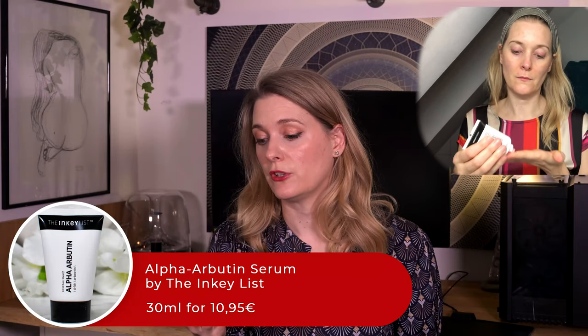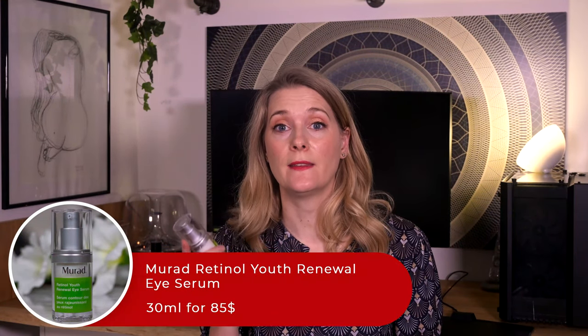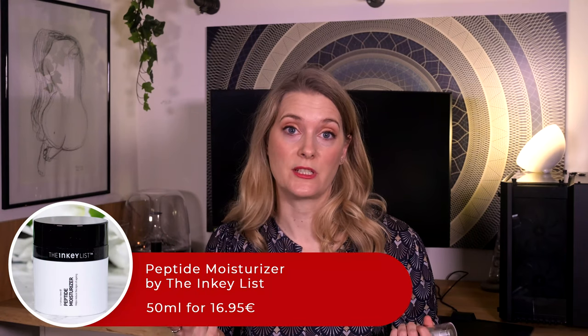If it is not a tretinoin night, I will follow up with the Alpha Arbutin Serum by The Inkey List. Alpha Arbutin is a precursor to Hydroquinone, the gold standard ingredient against hyperpigmentation. If you are interested in Hydroquinone, I have a video talking about it in depth. Alpha Arbutin is much weaker in effect but also less irritating, which is why I opt for that one. My eye cream is still the Murad Retinol Youth Renewal Eye Serum, then a moisturizer — my winter pick is the Peptide Moisturizer by The Inkey List — and I am done.